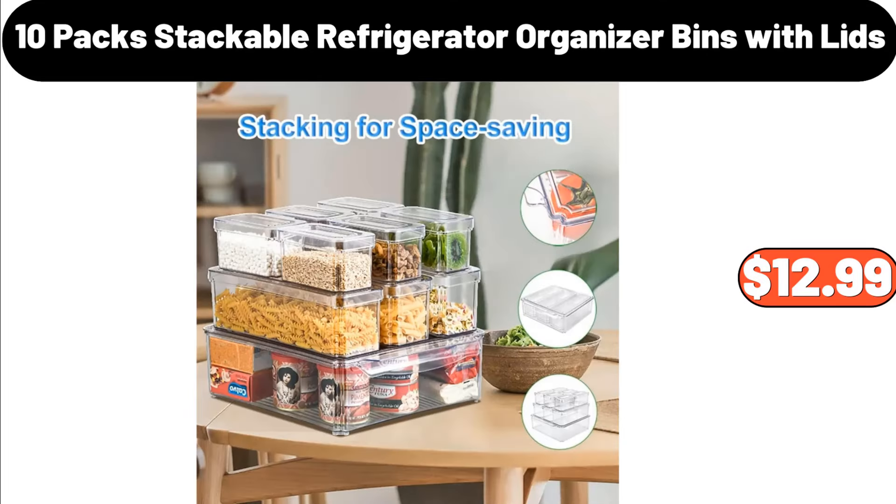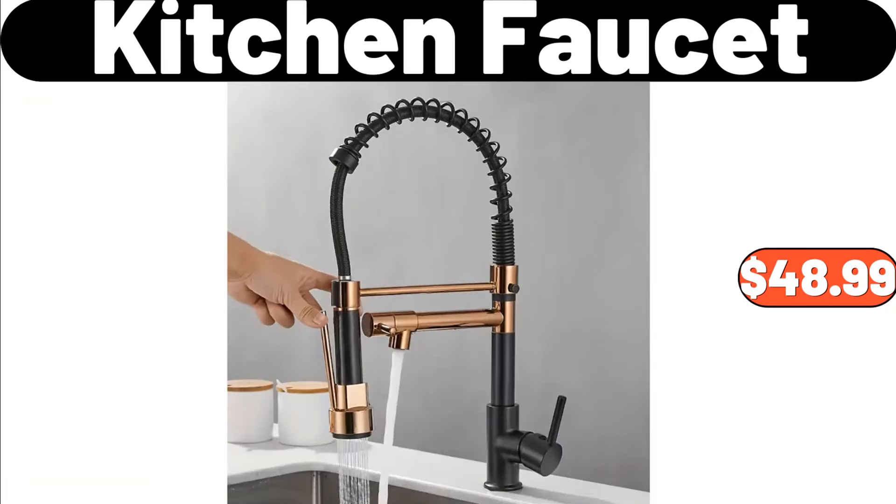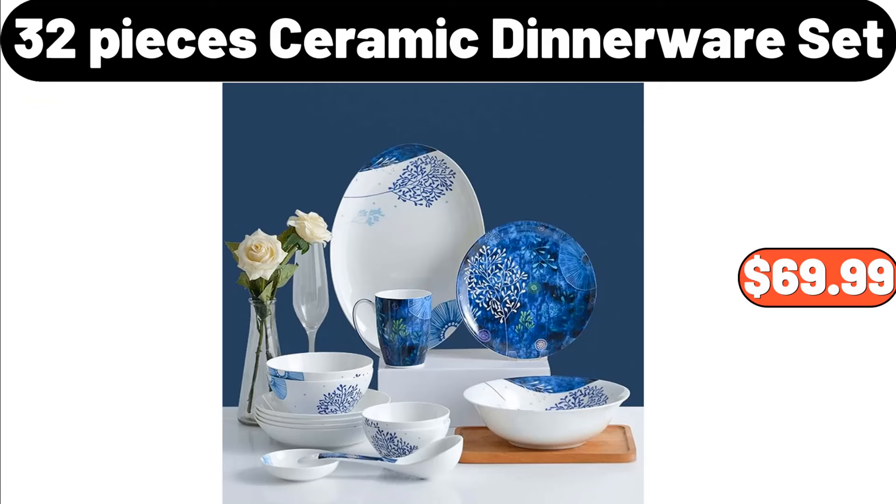10-Pack Stackable Refrigerator Organizer Bins with Lids, $12.99. Laundry Hamper, $65.99. Kitchen Faucet, $48.99. 32-Piece Ceramic Dinnerware Set, $69.99.